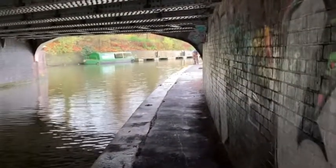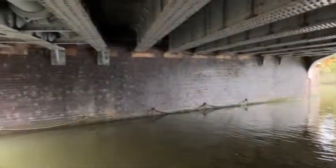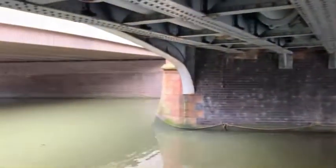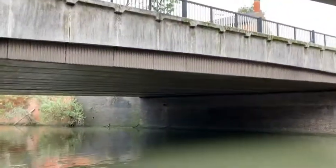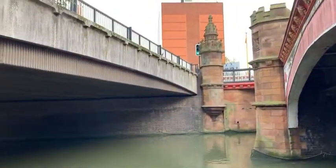We're under this bridge - Martin's just at the other end there. I thought it was just one continuous bridge but it's not; this is one bridge here and this is another bridge. So I'm gonna throw my magnet in between both of these bridges and see what I can find.